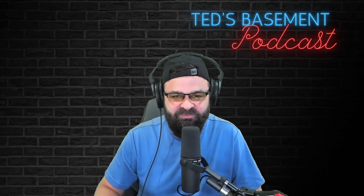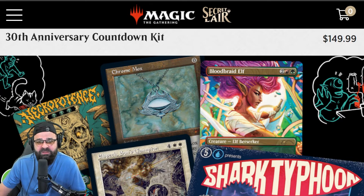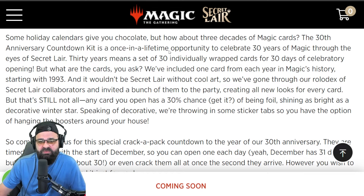What's up everybody, welcome back. I'm Ted from Ted's Basement. Today we are going to be talking about Magic the Gathering's 30th Anniversary Countdown Kit. It's going to be $149 on the Secret Lair website and they're claiming this is going to be sort of a 30-day countdown pack crack.